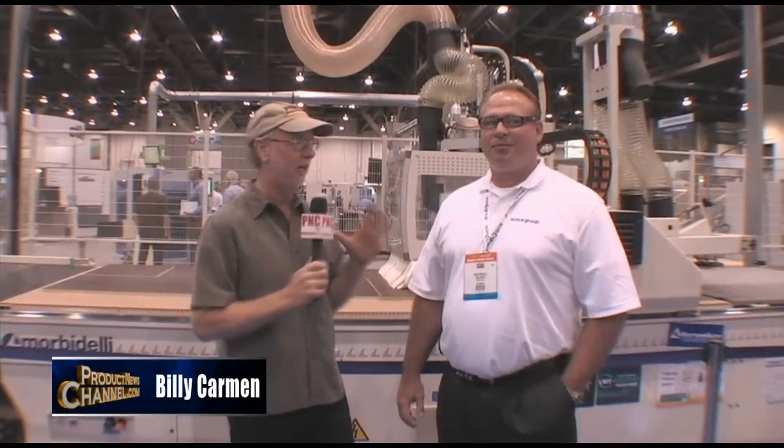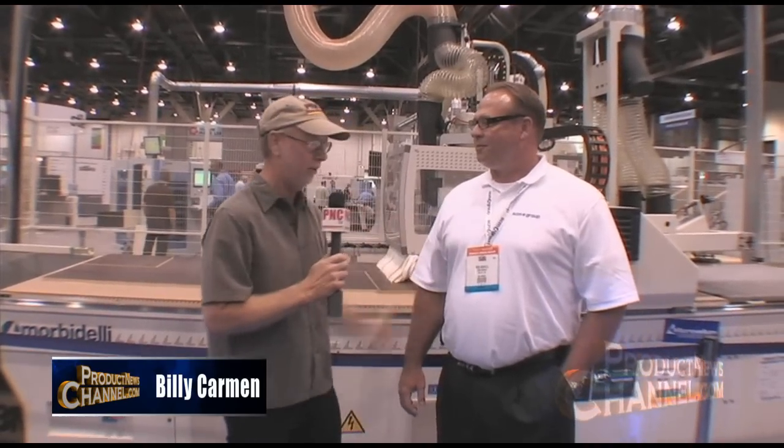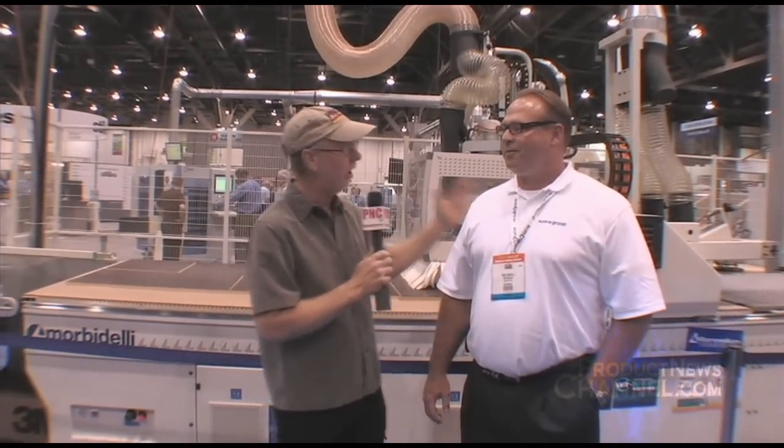So here we are at AWFS, and I gotta tell you, there are some bodacious machines here. I'm talking the heavy equipment, robotics, completely computerized CNC machines. We're standing in front of one of the most incredible machines at the show. I'm with Rob Howell. Tell me what you have here.